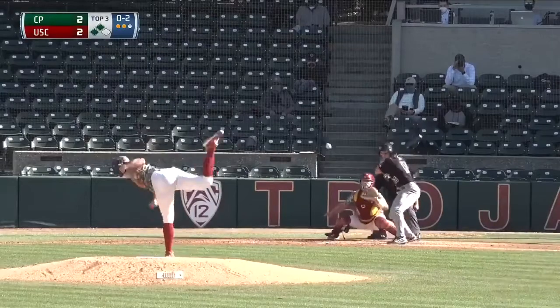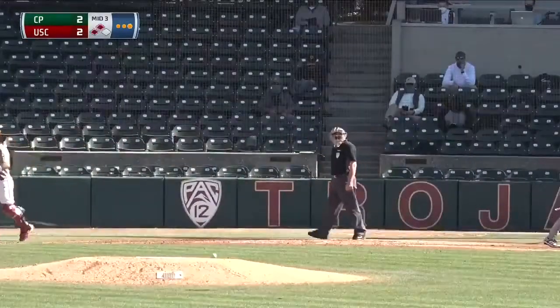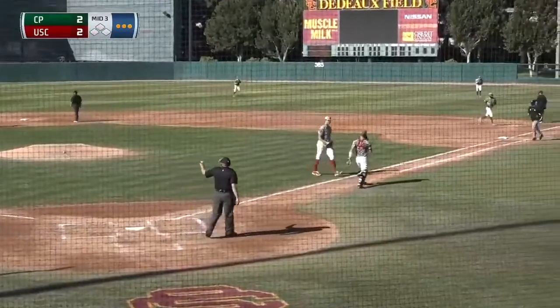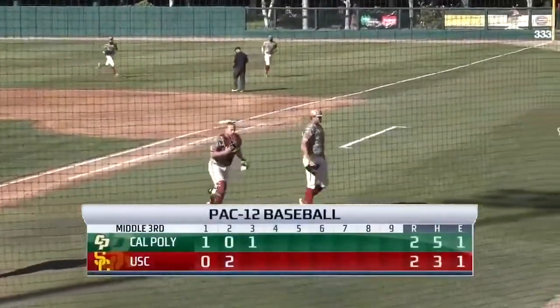Pitchers count, Doss waits. Breaking ball, strike three, rings him up. His fourth strikeout this afternoon, and it's a big one. He'll strand two Mustangs. It'll keep it a tie game.